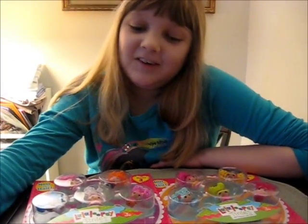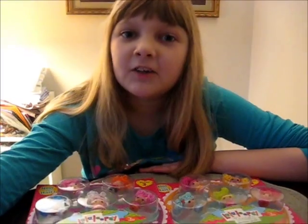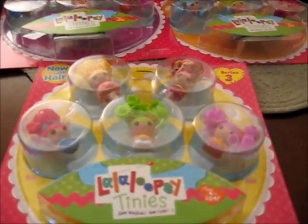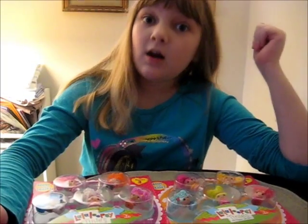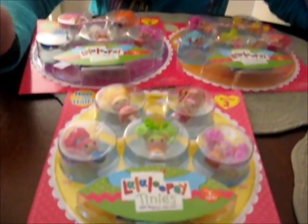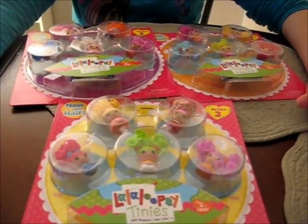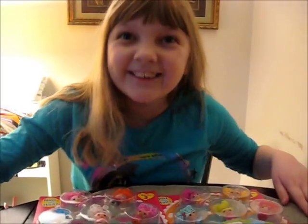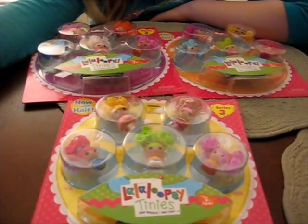Today we were looking for some other Lalaloopsy thing, and we randomly ran into these five packs of the new TINYs with hair! I'm really excited — I have been waiting for these seriously. We've been super excited to find TINYs with hair. Because they're TINYs, and they have hair! We picked up all three packs. There's three five-packs.